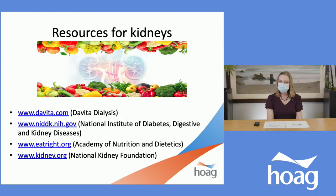If you would like more information, including recipes, here are some great websites. The DaVita Dialysis website has free recipes you can sign up for. The National Institute of Diabetes, Digestive and Kidney Diseases is another great, evidence-based resource. The Academy of Nutrition and Dietetics is for registered dietitians but has good nutrition information for everyone. And as you've heard me mention, the National Kidney Foundation. For additional information, I would recommend looking at those websites if you're interested.